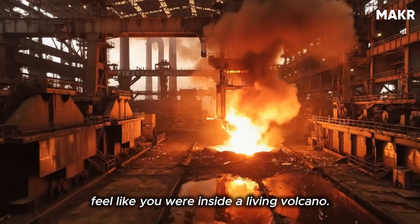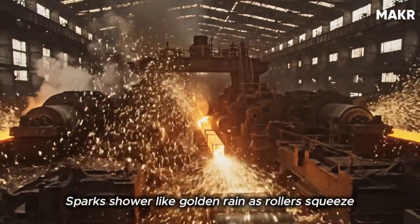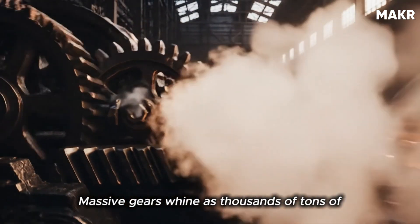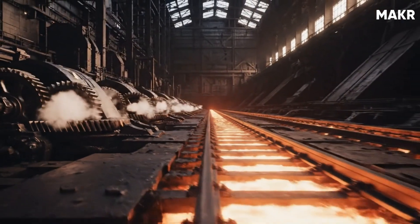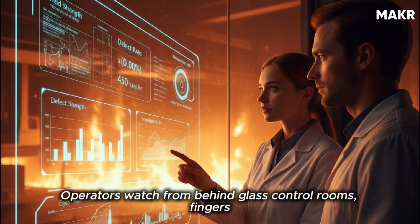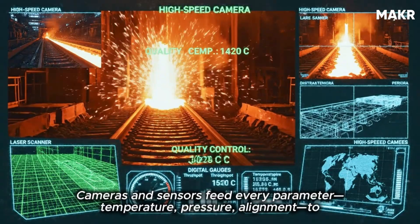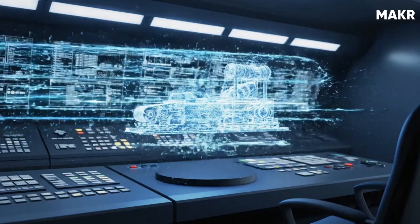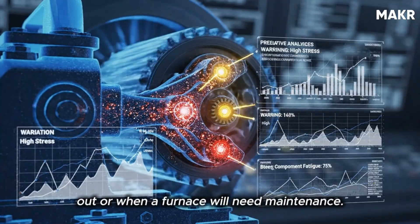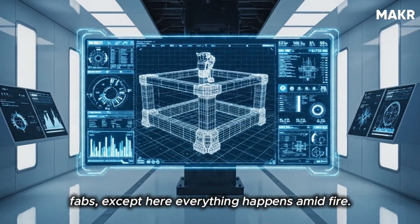If you walked through a rail mill, you'd feel like you were inside a living volcano. The air shimmers with heat. Sparks shower like golden rain as rollers squeeze glowing bars thinner and thinner. Massive gears whine as thousands of tons of pressure reshapes steel. The noise is deafening, yet incredibly coordinated. Operators watch from behind glass control rooms, fingers on touchscreens instead of levers. Cameras and sensors feed every parameter — temperature, pressure, alignment — to central computers. A digital twin replicates the entire process in real time, predicting when a roller will wear out or when a furnace will need maintenance. The level of precision rivals that of semiconductor fabs, except here everything happens amid fire.